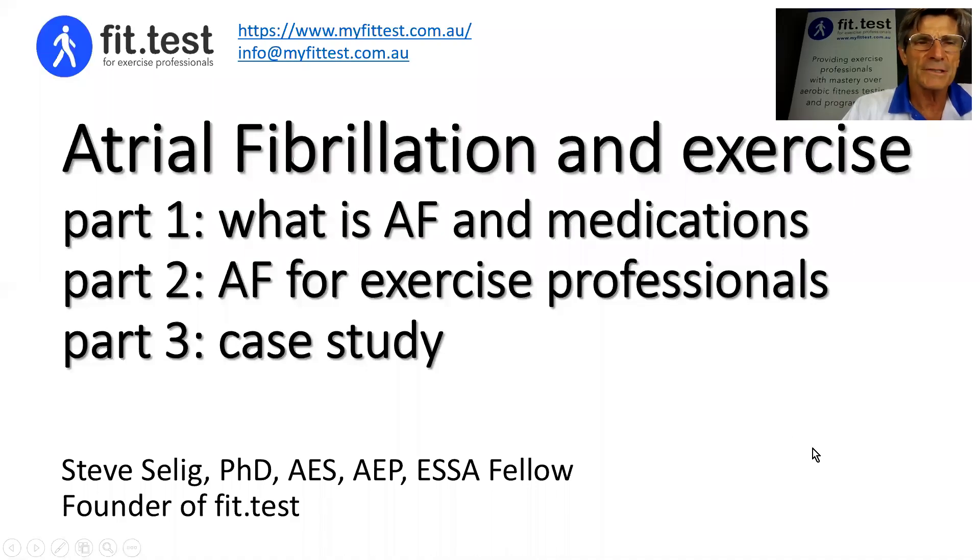Hi, it's Steve Selling, founder of Fit Test. I'm going to do a series of three very short videos on atrial fibrillation and exercise. In part one, this video will be on what is atrial fibrillation and the most commonly prescribed medications, and give you a bit of an idea on why those medications are prescribed. In part two, I'm going to focus on atrial fibrillation for exercise professionals and how you can work with clients with atrial fibrillation safely. And in part three of this little series, I'm going to present a case study.